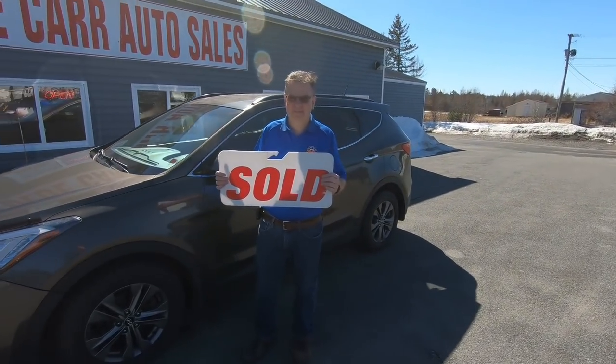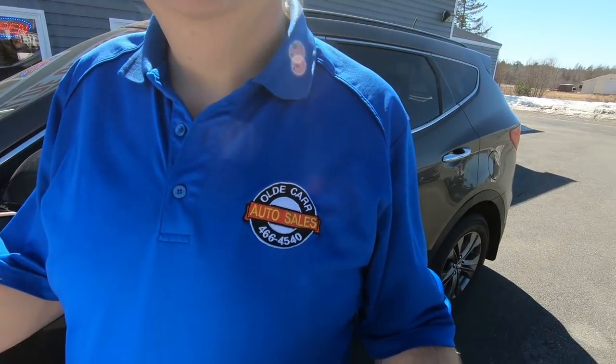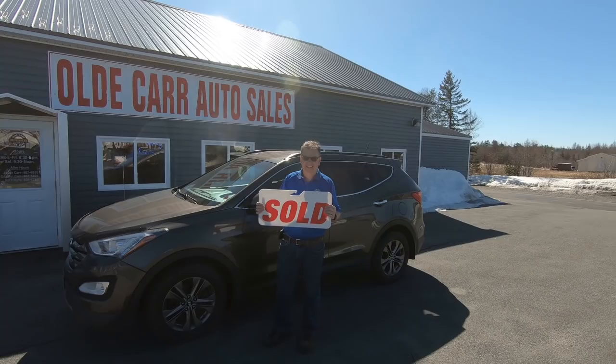At the end of every sale, we make sure that we get our customers — even if it is Bill with his new car — so that we can show it off to the world.